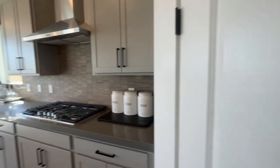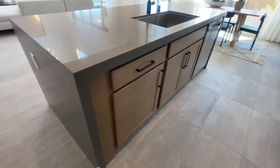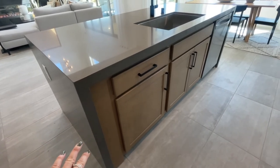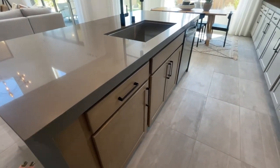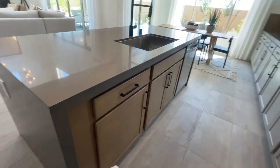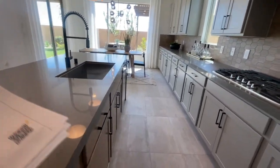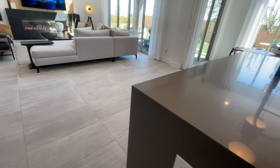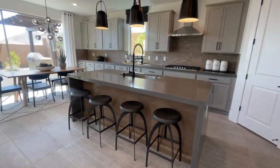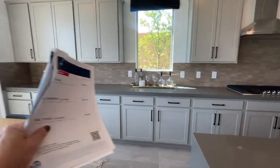A spec home is one where all options have already been selected and you can't change them. I like that they did the two-tone island, but this color combination — the gray with the wood — doesn't work for me. If this were white quartz countertops with these cabinets, I think it would look 100% better, keeping the gray only as a contrast element.